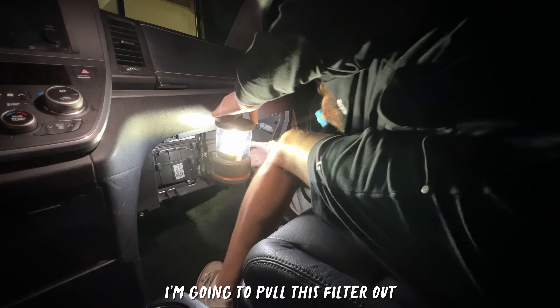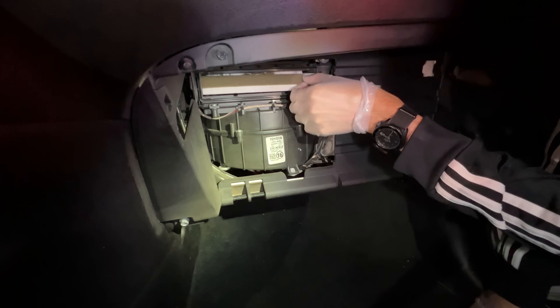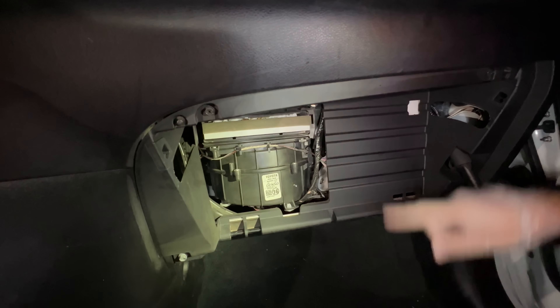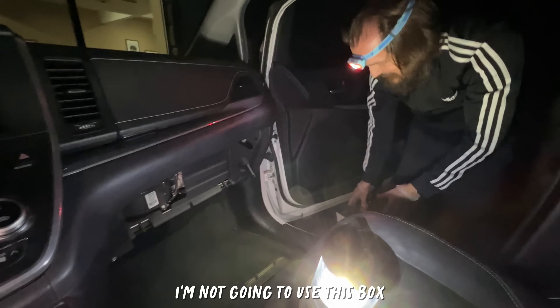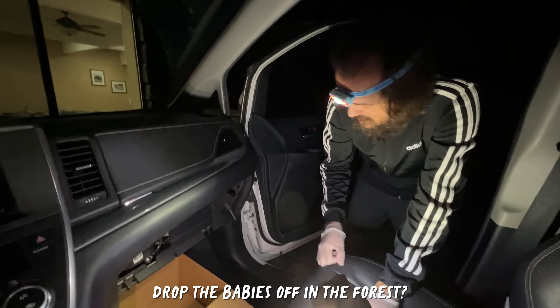I'm gonna pull this filter out. Oh my gosh - it's totally there! Do you see all the tissues? That's where all this is. I need a bigger box. Can we put a blanket down and then we can drop the babies off in the forest? We have a support dog here. I don't know why this is so nerve-wracking, but I think the anticipation of not knowing what it's gonna look like - are there dead babies, are there alive babies, is the mom in there?